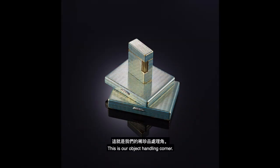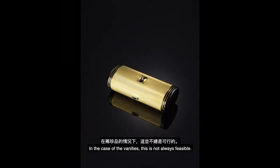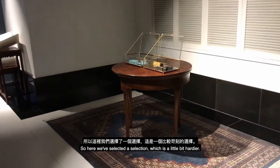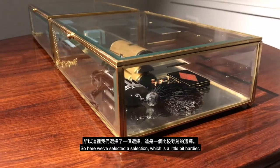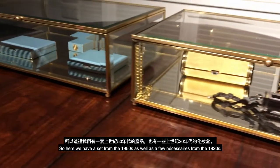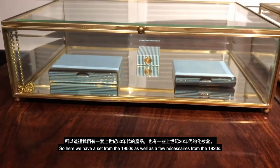This is our object handling corner. While we do like our visitors to be able to handle as many objects as they like, in the case of the vanities this is not always feasible, so here we've selected a selection which is a little bit hardier. We have a set from the 1950s as well as a few necessaires from the 1920s.